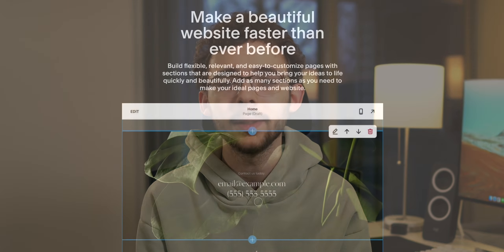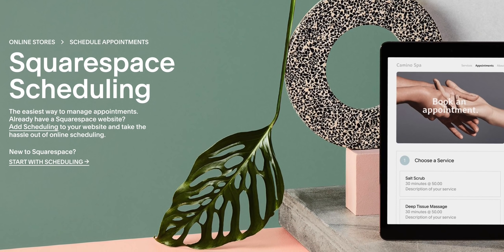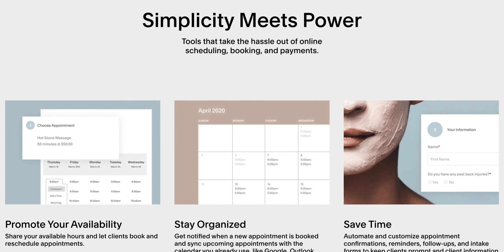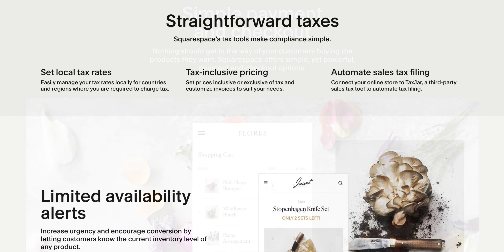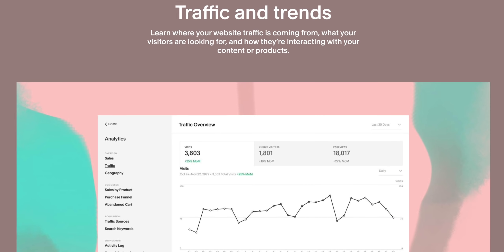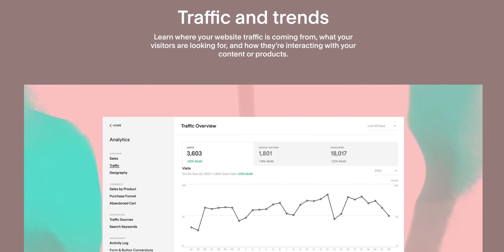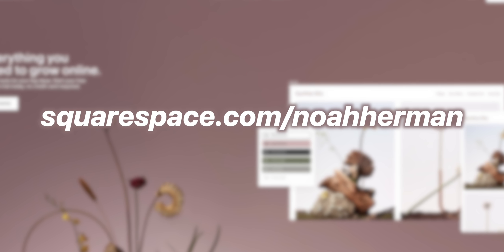I want to briefly touch on today's video sponsor, Squarespace. Beyond their stellar templates, they have many professional business features. If you do freelance appointment-based client work, you can schedule and show available times to clients, eliminating annoying calendar coordination. They also offer simple checkout, payment, and tax options to help you generate revenue effectively and efficiently. Squarespace also provides in-depth analytics to understand your audience through data like page views and user geography. Go to squarespace.com for a free trial, and use squarespace.com slash Noah Herman to save 10% off your first purchase of a website or domain.